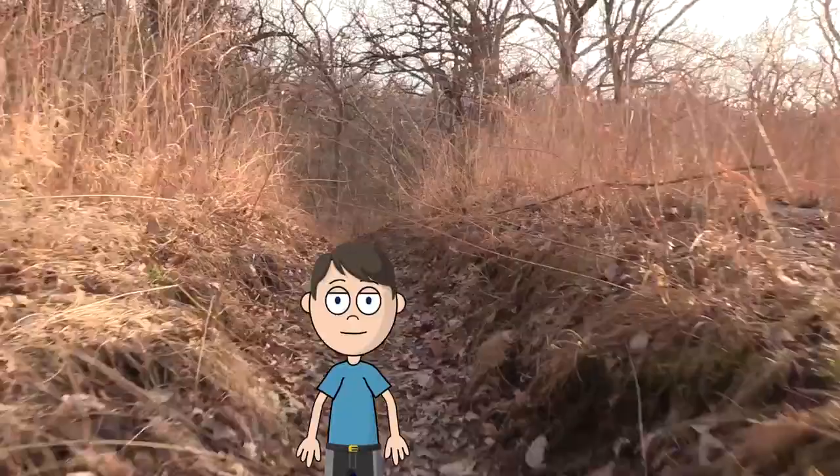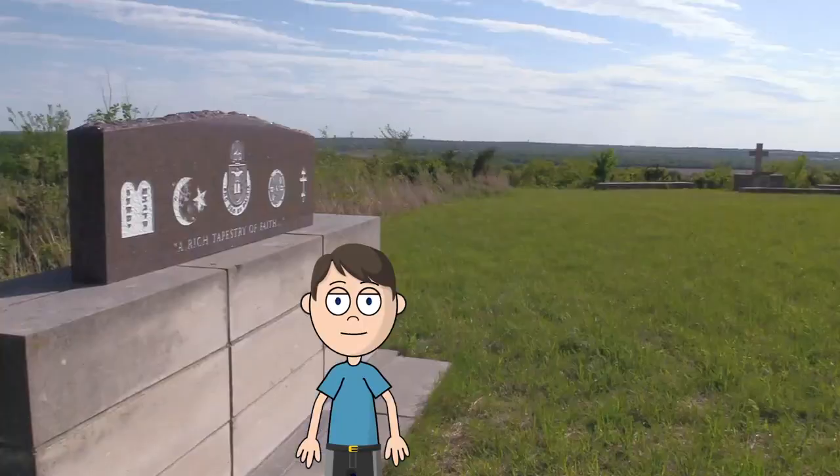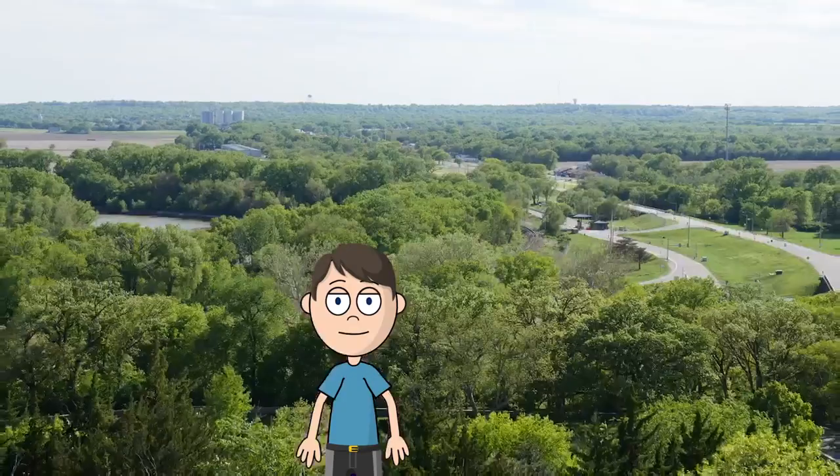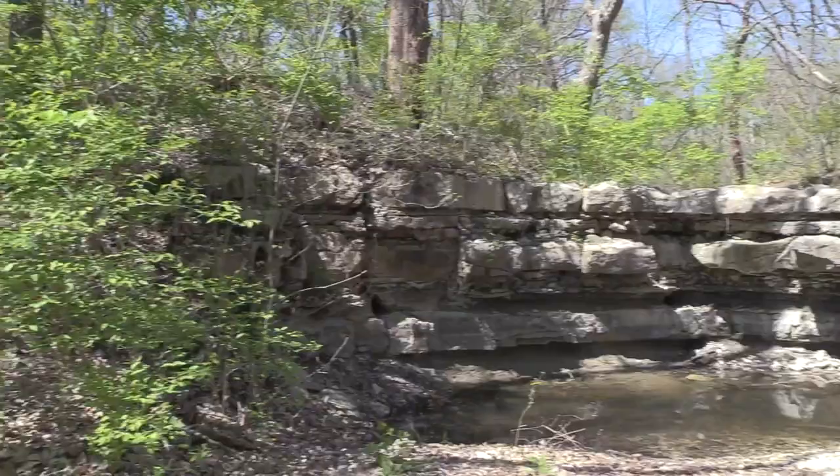With natural terrain and steep slopes, this is one of the more difficult and beautiful hikes available. An observation platform is located at the outdoor chapel trailhead with a view of the river and the Veterans Cemetery.